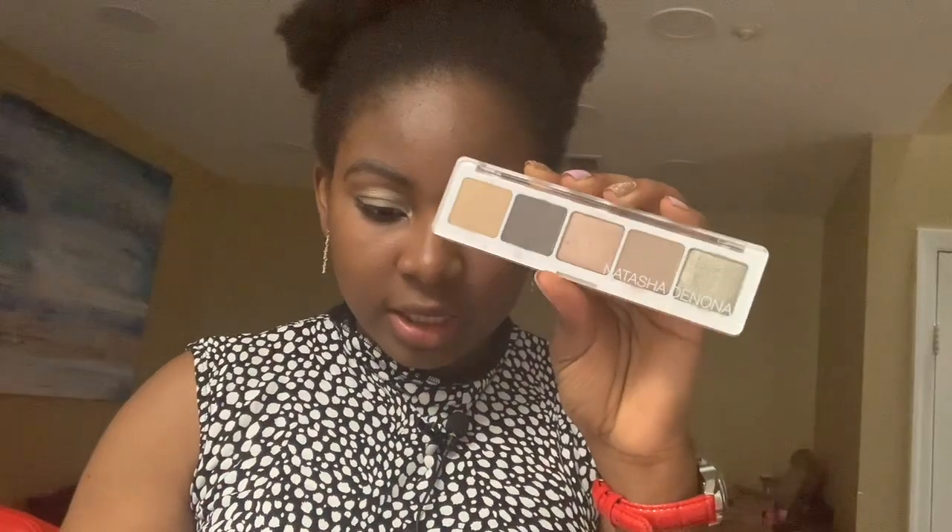Coming back to the Natasha palette — this is the Natasha Denona Ayana Eyeshadow Palette, a special edition created exclusively for BoxyCharm, featuring five ultra-pigmented neutrals. Inspired by the Japanese meaning of 'aya' meaning color and design, combined with 'na' meaning elegant, graceful, and delicate. It's a perfect everyday palette for sophisticated classic and evening glam looks, formulated with Natasha's signature blendable, user-friendly formulas and highest quality pigments, suitable for every skin tone, cruelty-free and allergen-free.